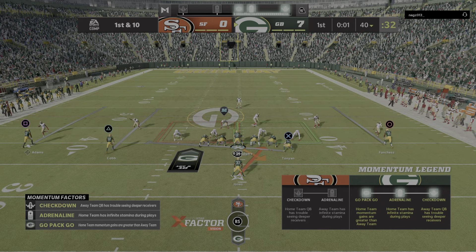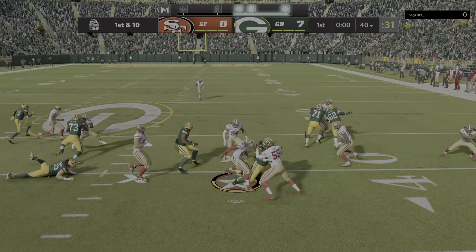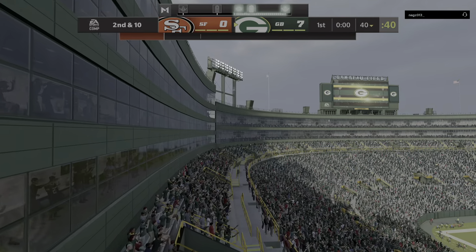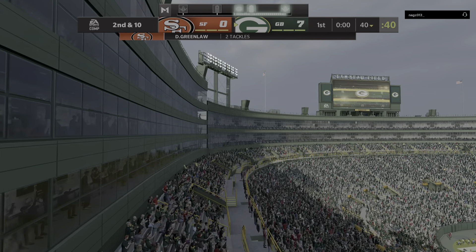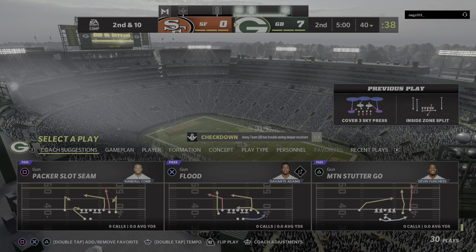How about the discipline they showed on defense? After the offense scored to go up 7-zip, you'd think they might be a little extra aggressive trying to get back at them. Instead, they read their keys well. When the 49ers took the shot downfield, the Packers were more than prepared for that one.